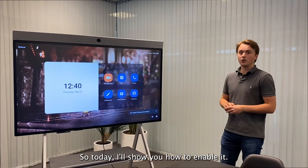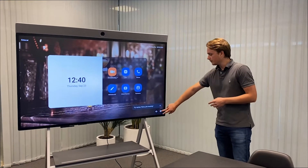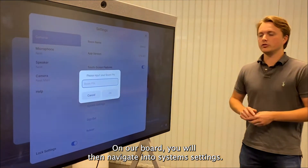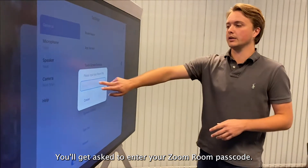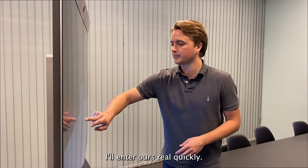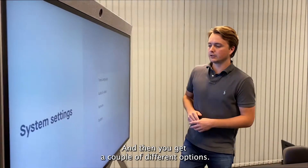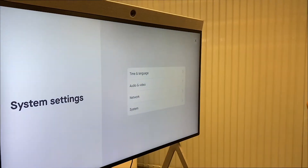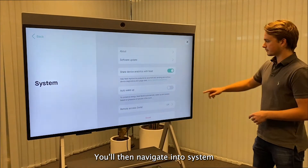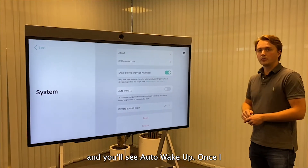So today I'll show you how to enable it. On our board you will navigate into system settings, you'll get asked to enter your Zoom room passcode — I'll enter ours real quickly. And then you'll get a couple of different options. You'll navigate into system and you'll see auto wake-up.